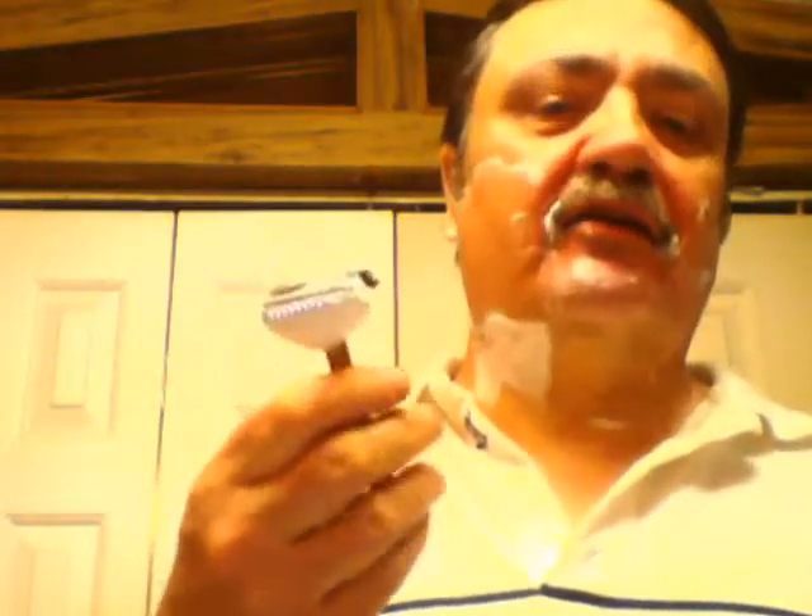This Maggard V3 head is absolutely lovely. It's really mild and smooth. Maggard bills it as a medium aggression head — I tend to agree with that. It's not mild like a vintage DE would be mild. It reminds me a lot of my Gillette Old Type or Long Comb New, in that range and maybe a little bit more. Lovely razor.